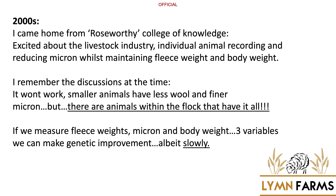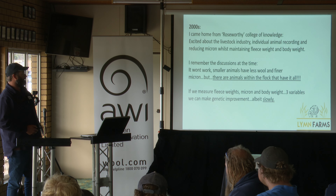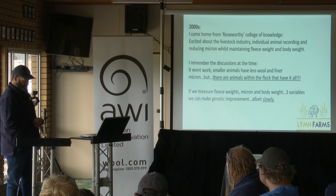Although you can make fast gains measuring one variable, like I said, you affect something else. So you've got to be happy with slower genetic improvement, but in three areas.